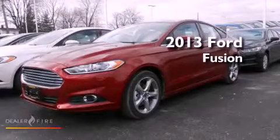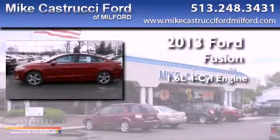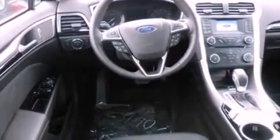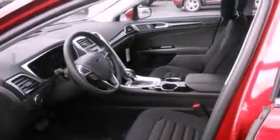This is a brand-new 2013 Ford Fusion. It has a 1.6-liter four-cylinder engine and a six-speed automatic transmission. With an EPA estimated rating of 34 miles per gallon on the highway, fuel efficiency is still high on the list of priorities.